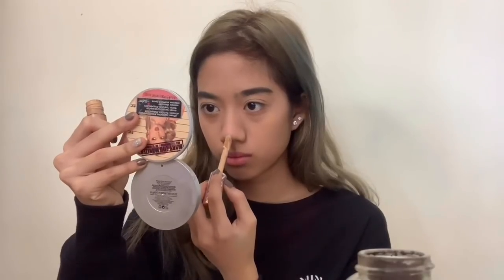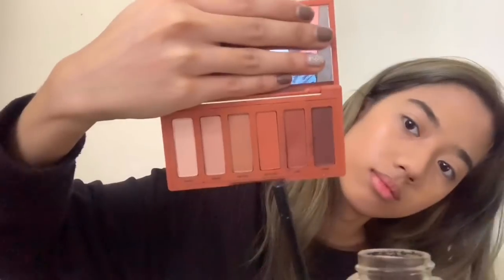And then I'm going to take my concealer and draw a straight line on my nose. And then I'm going to use this Naked Heat palette and use that shade, whatever it's called.